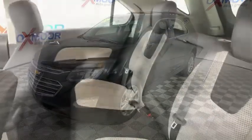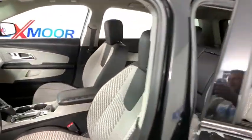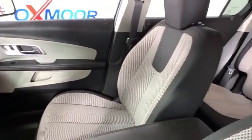Sirius satellite radio, remote keyless entry, panic alarm, brake assist, tachometer, rear window wiper, front bucket seats, driver vanity mirror.